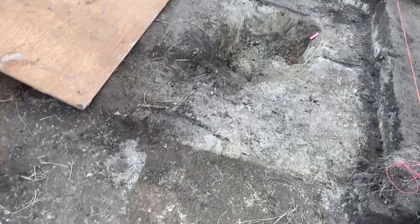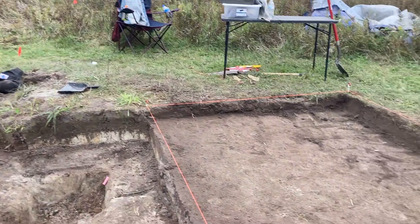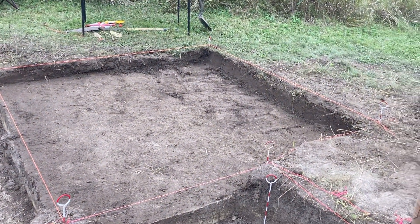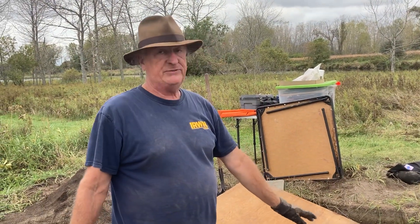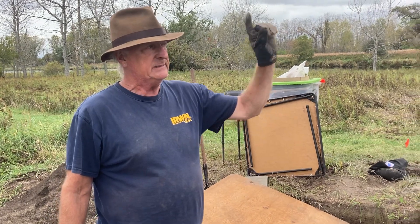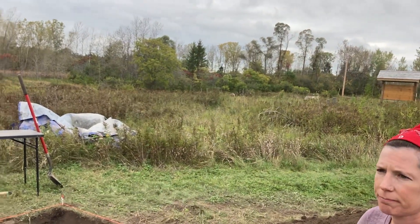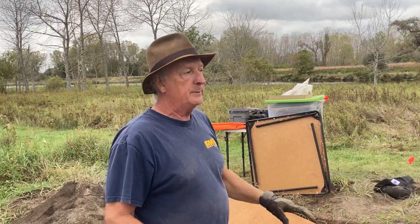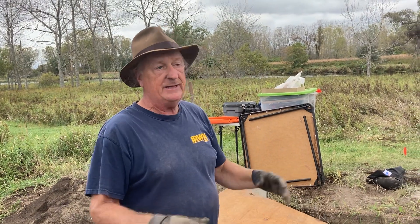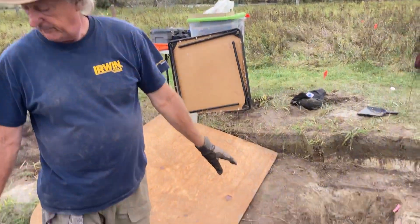We have these two pit features right here, and we think we have another one because of the density of artifacts we're uncovering above it right now in this unit. That suggests a pretty dense occupation — perhaps more than just seasonal — and that goes along with what was found a number of years ago, interpreted as a house structure. We think this area right along the cove was probably a multi-seasonal camp, not year-round necessarily, but more than just a few weeks at a time, because these are probably some kind of food processing pits that then got filled in with refuse over the years.